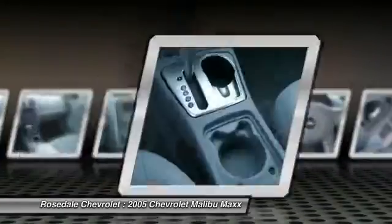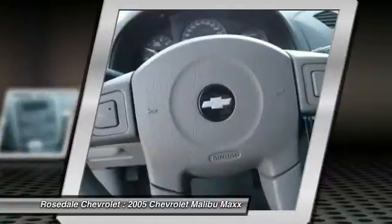AM FM stereo radio, rear defrost, front wheel drive, center armrest.